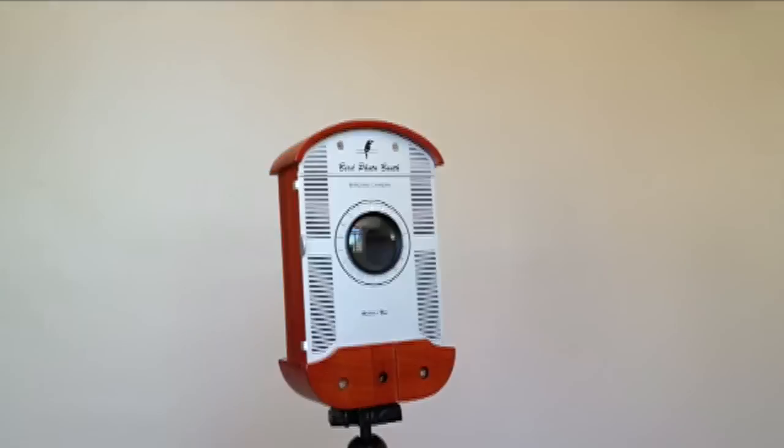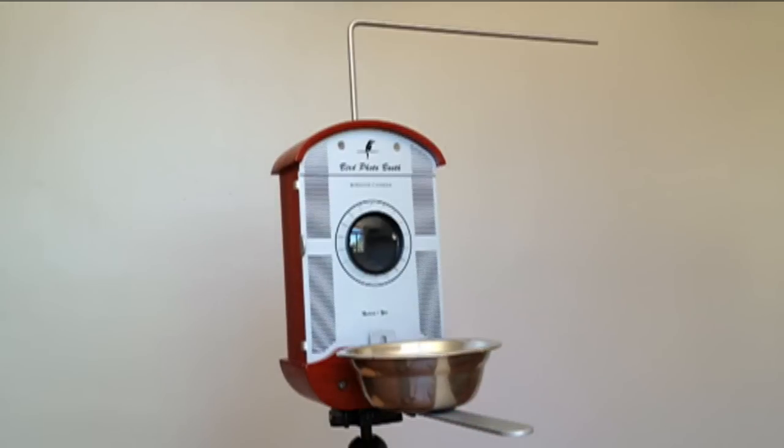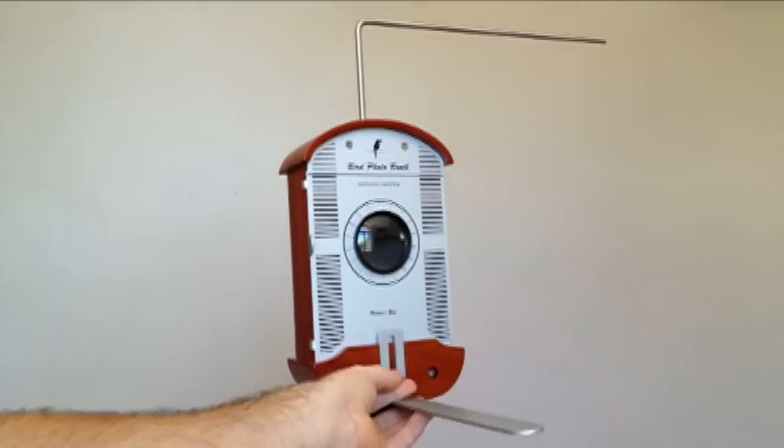Bird Photo Booth comes with a premium macro lens, stainless steel perch, an adjustable platform feeder, and interchangeable foam inserts.